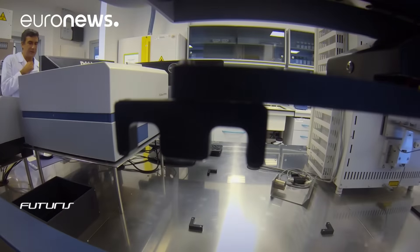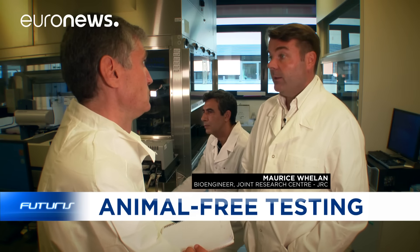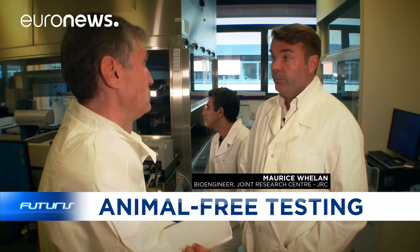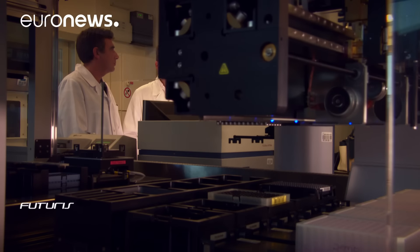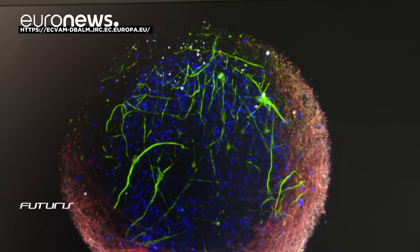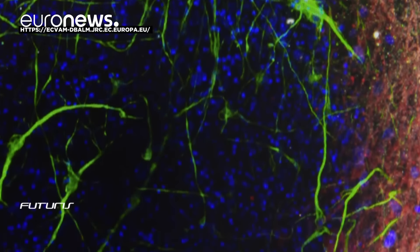I genuinely believe it's not a question of if, but when. I think that we're making extremely good progress on a number of fronts, but there's a lot more work to be done. These new technologies are not simply a replacement of an animal test — they are a new toolbox for being able to tackle research questions in a new way. New toolboxes in the medical field, researchers conclude, need to be properly validated to further guarantee human safety.